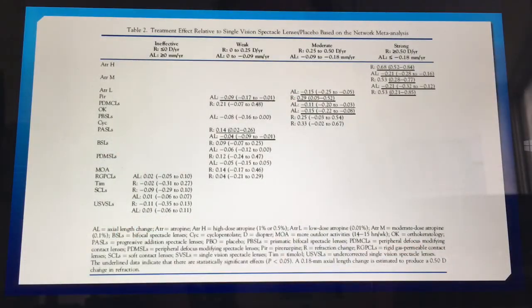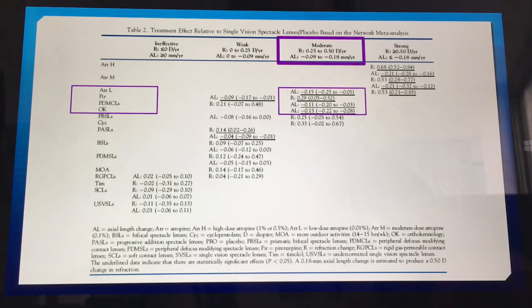Talking about percentage controls for myopia may become outdated, since different studies have different percentage outcomes depending on the control group and study type. The authors of the 16-intervention study classified treatments as ineffective, weak, moderate, or strong. Interestingly, if we group low-dose atropine, pirenzepine, peripheral defocus modifying contact lenses, and OrthoK together, they all fall within the moderate group — so we can't quite say atropine is definitively better than OrthoK.